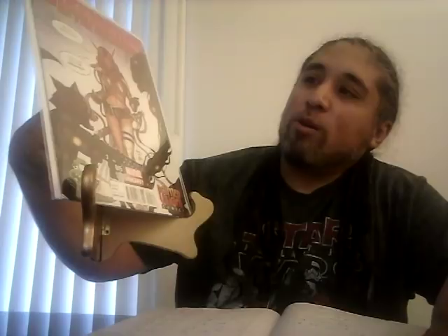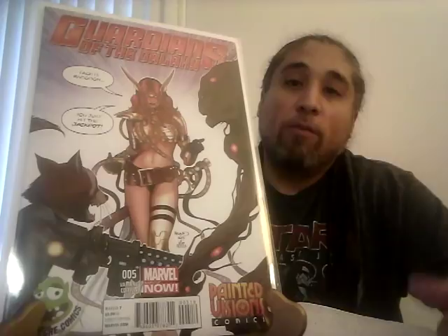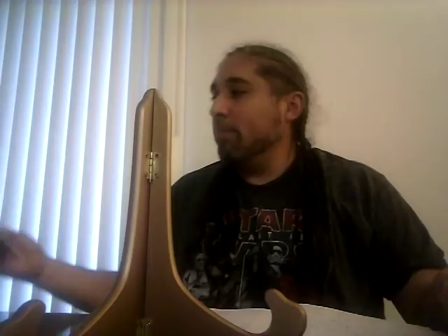Guardians of the Galaxy number five, the painted variant edition with Angela on the front — I love this cover. A CGC 9.4 went for $21, so the person basically made their money back. But seeing that 9.4 sell for that lets me know a 9.6 and 9.8 would definitely command some money.